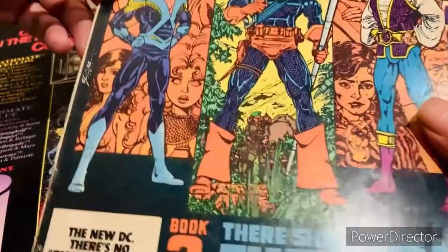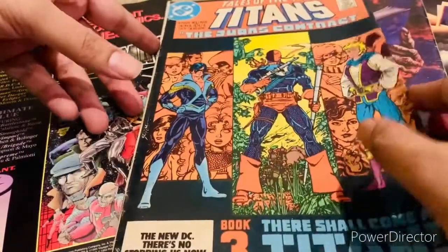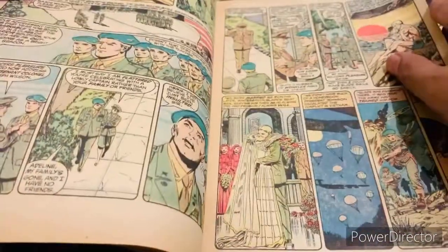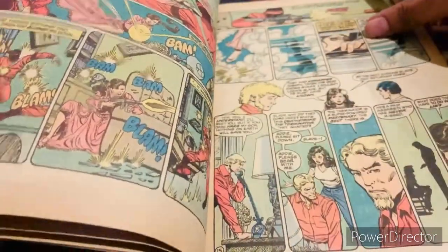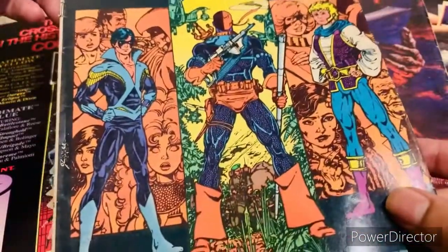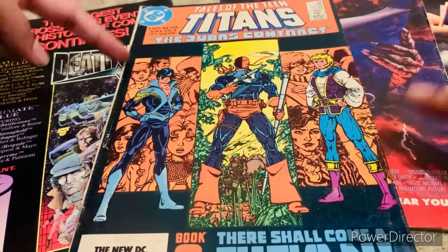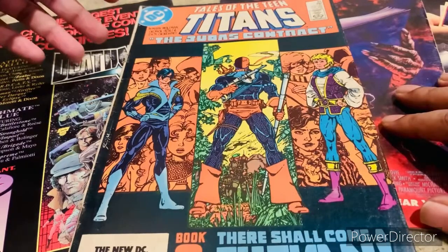I've just taken it out of the packet and I'm showing some inside panels. As I said, it's part of the Judas Contract — it has the origin of Deathstroke and Jericho, the backstory of Deathstroke, who Jericho's mother is, and much more from a story point of view. Obviously this is a collector's item so I don't want to take any risk handling it too much, and I'm going to put it right back into my bag and boards.